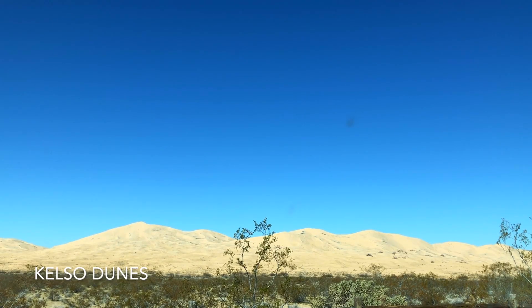So these are the sand dunes — we're parked right up front in front of them. Super excited, they look really cool! We should have brought the snow sled so we could slide down. That probably could have been kind of cool — next time. Apparently these sand dunes sing.